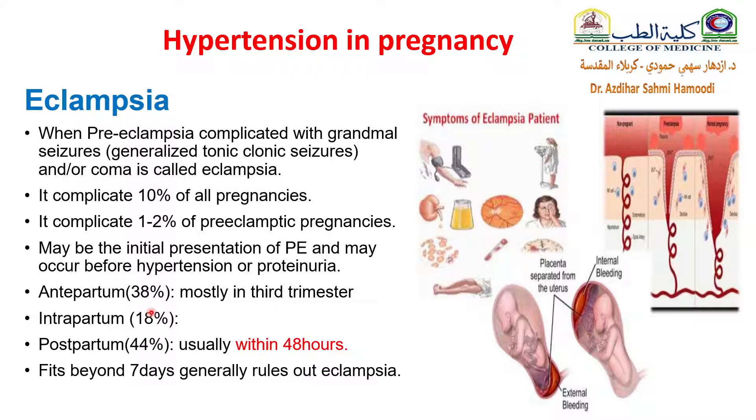The incidence is about 38% antepartum, mostly in the third trimester, and about 18% intrapartum, and the largest incidence, which is about 44%, is postpartum, usually within 48 hours. Fits beyond 7 days generally rules out eclampsia.